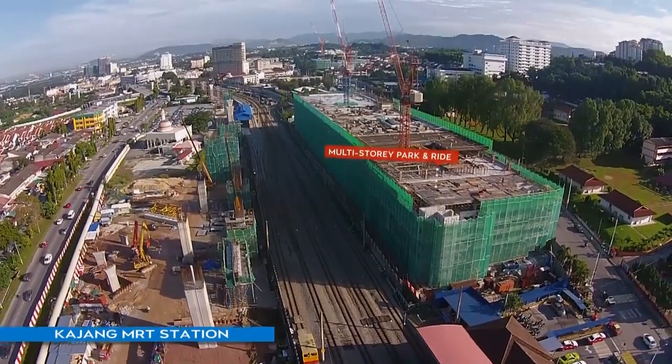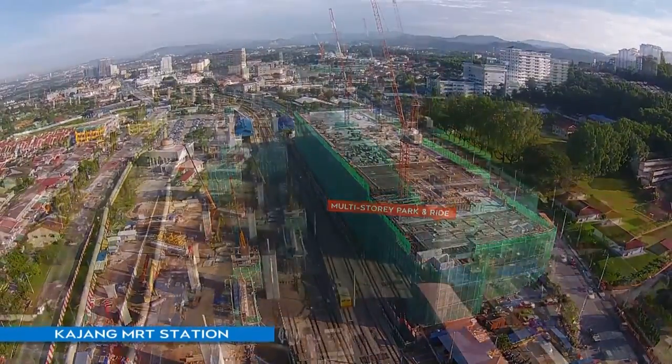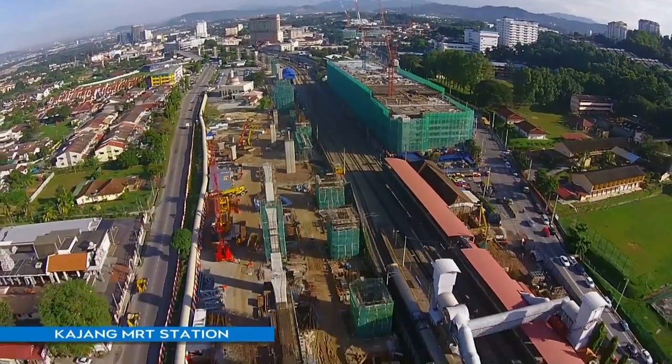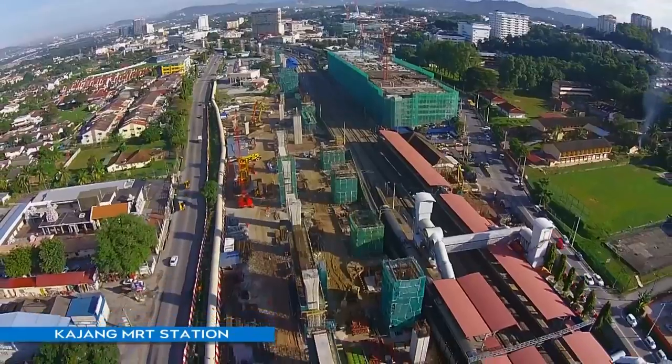Structural work for the six-level multi-storey car park for Kajang MRT Station is ongoing. This MRT car park is integrated with Station KTM Commuter Kajang.